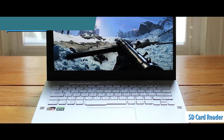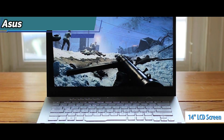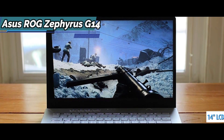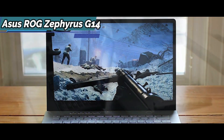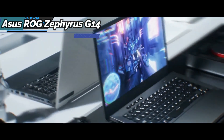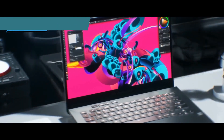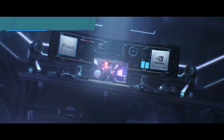The Asus ROG Zephyrus G14 is equipped with an IPS LCD panel with a resolution of 2560x1600 pixels in a 16:10 format with a refresh rate of 120Hz, which enables the use of the computer in more conditions. With this laptop, Asus also presents its own internal standard, the ROG Nebula Display.